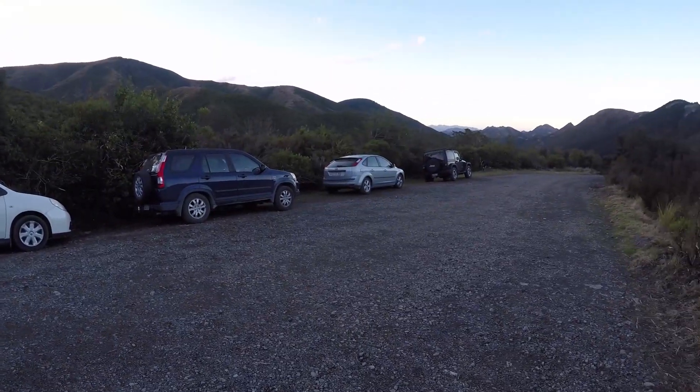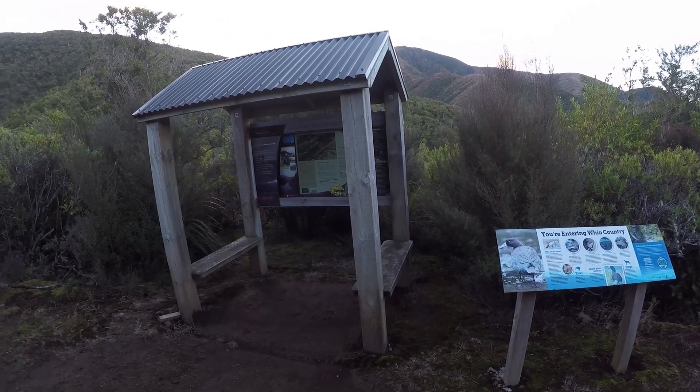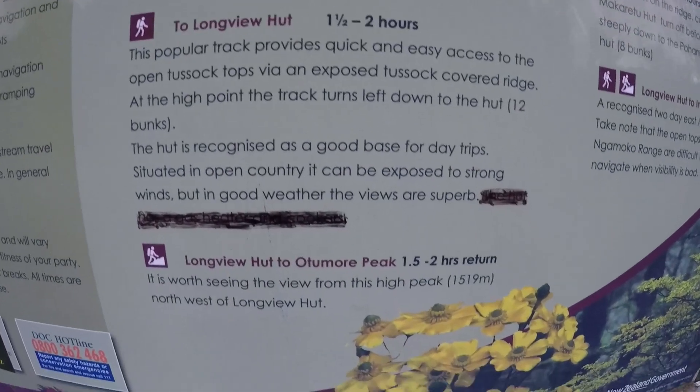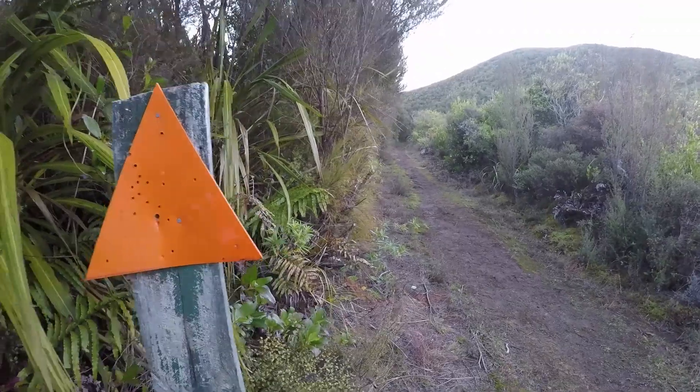The car park has plenty of room, a long drop toilet and covered signs providing information on the track and the forest park. As always it pays to take a photo of the signs to keep the information handy as you're hiking. Before setting off, make sure to lock your vehicle and don't leave any valuables behind.